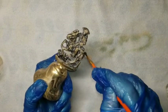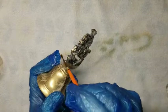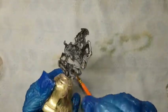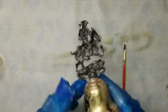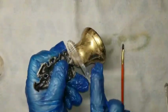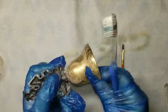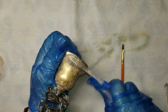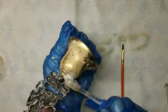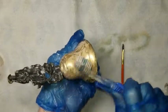Once I'm done polishing, I'll have to give it a good bath so I get all of the Brasso out of the nooks and crannies. It won't take very much to get this one cleaned up.